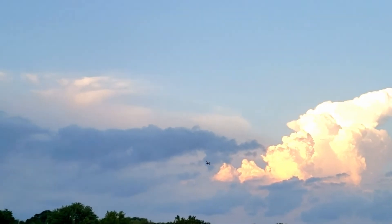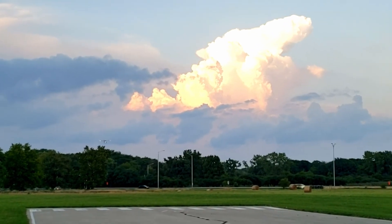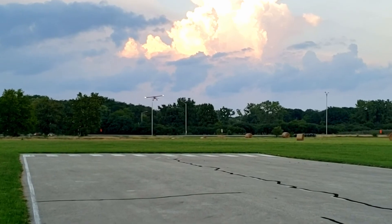It's getting dark, it's hard to see now. Looking good. Look how we lined up. We cut power. Cutting power.